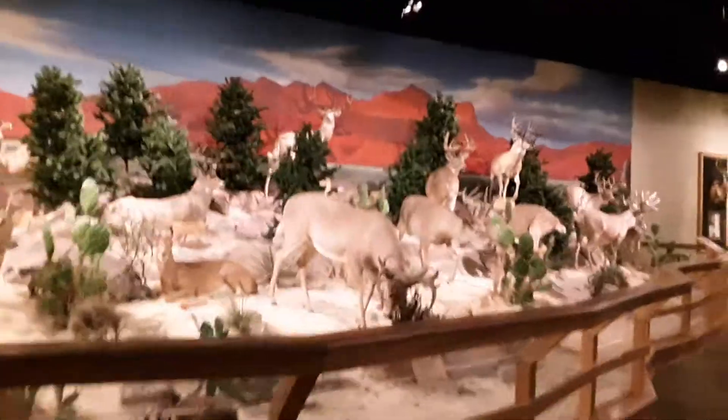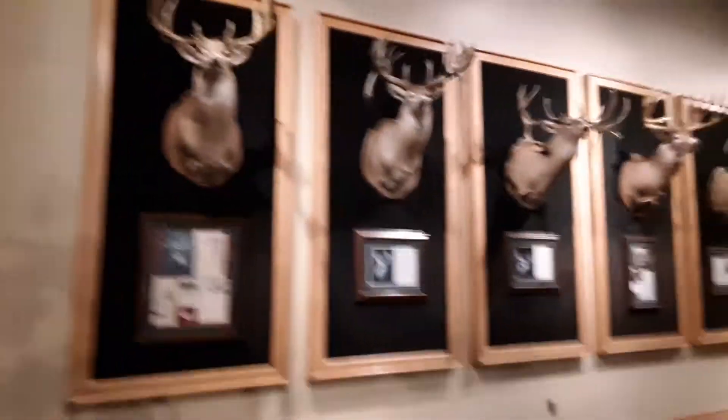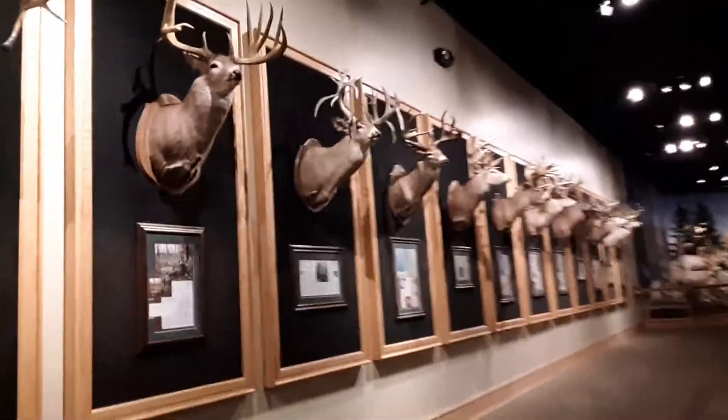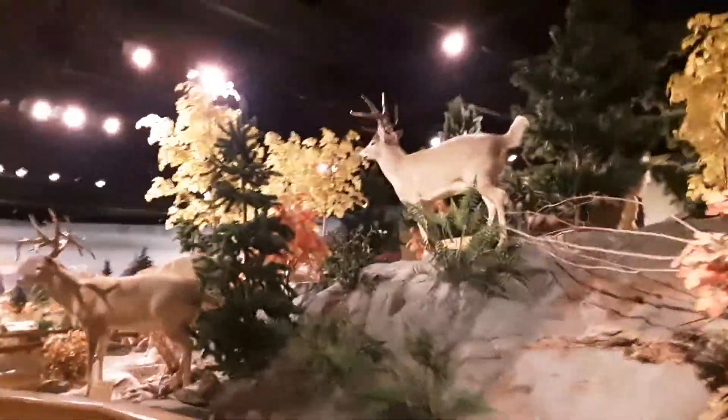This place is huge. This is actually a new addition as far as I know — I've never seen this before. They have animal mounts everywhere, people have just been donating mounts left and right. Some massive bucks here. Sorry the video isn't perfectly stable — I'm using my tripod mount and carrying it. They have mounts here on the wall, probably about 20 on this wall.